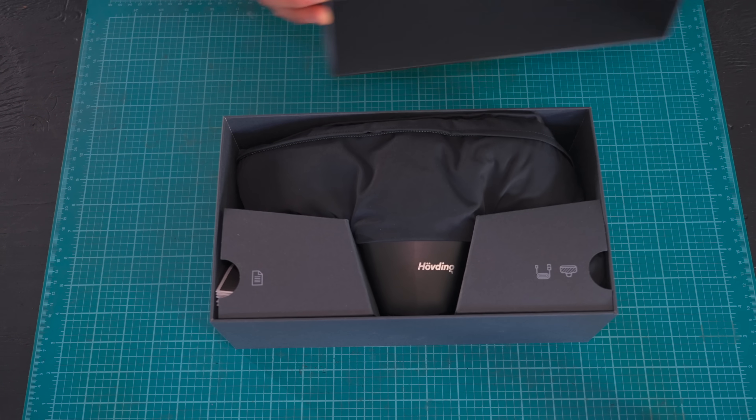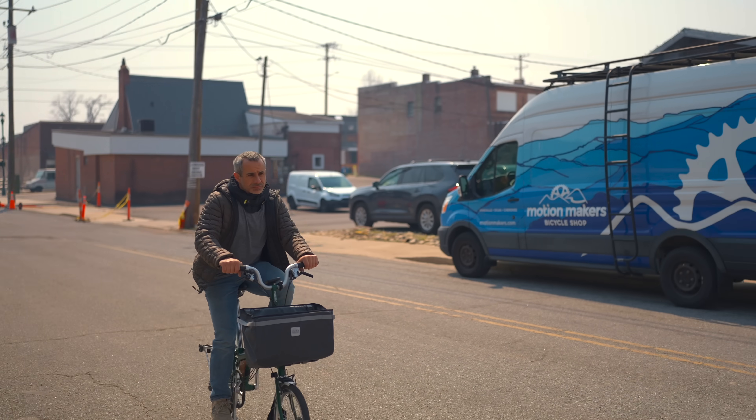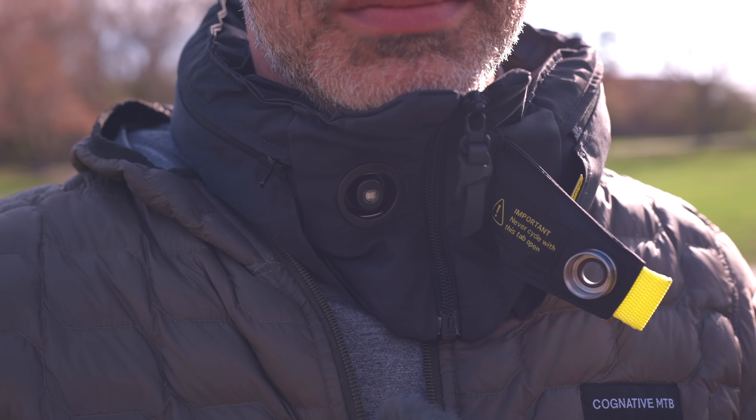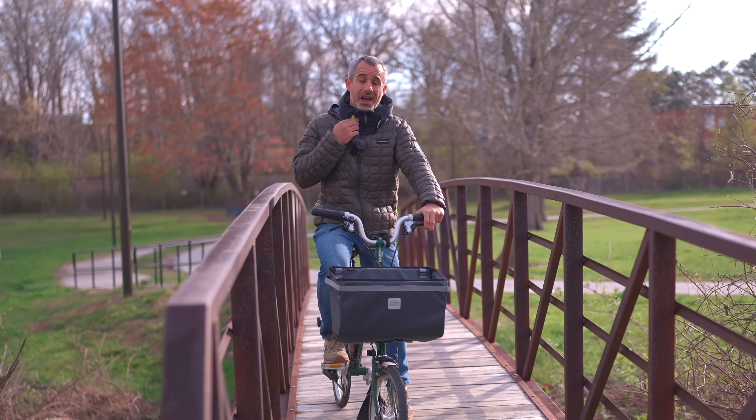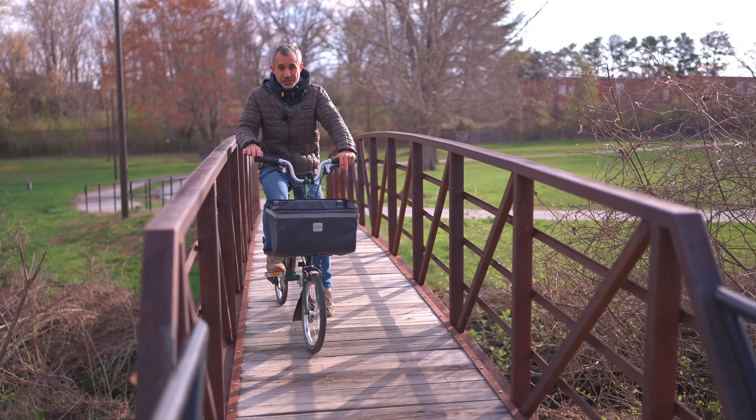Why would anybody buy a 300 euro bicycle helmet that relies on an algorithm to detect a crash? I've been wondering for over 10 years what it would actually feel like to crash in this thing. I'm Seth from Berm Peak. I've crashed in a lot of helmets, but never a Huvding. Today, that's going to change.